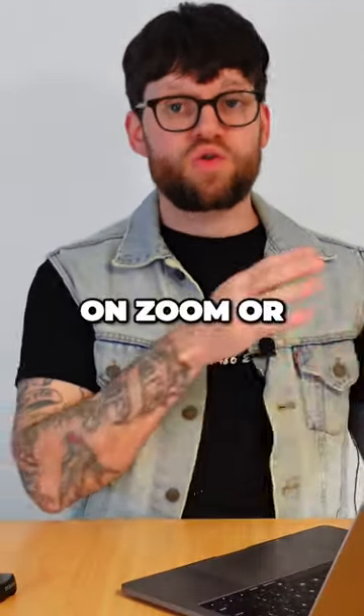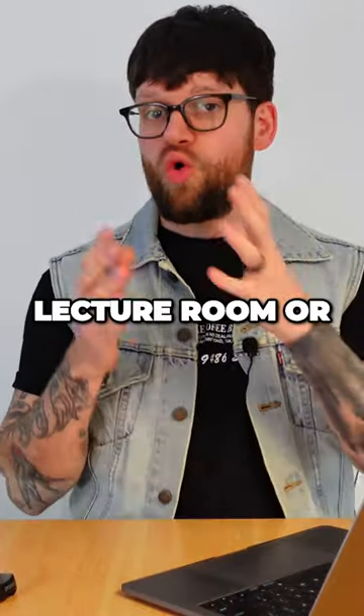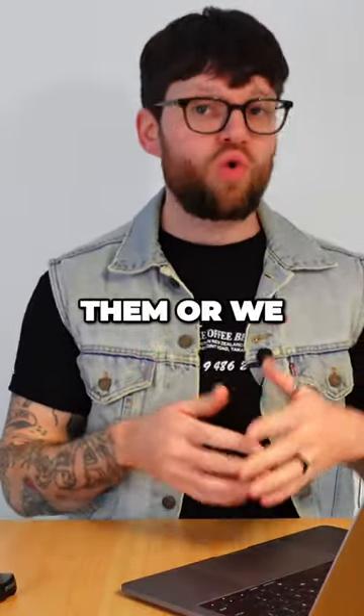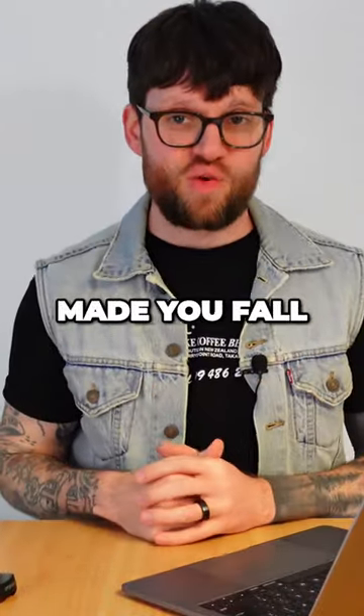So let's talk about presentations. From your bedroom, home office, on Zoom or Google Meet, in the classroom, lecture room or boardroom — we either give them or we receive them, and some of you have sat in some that have made you fall asleep.